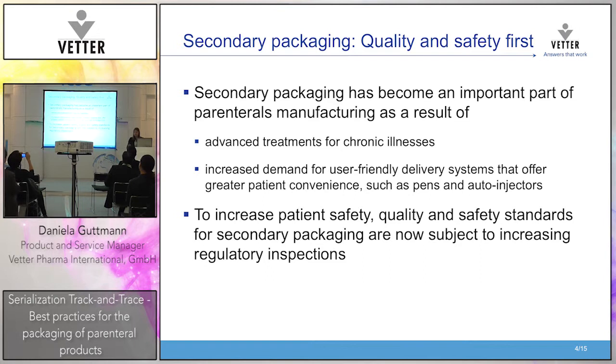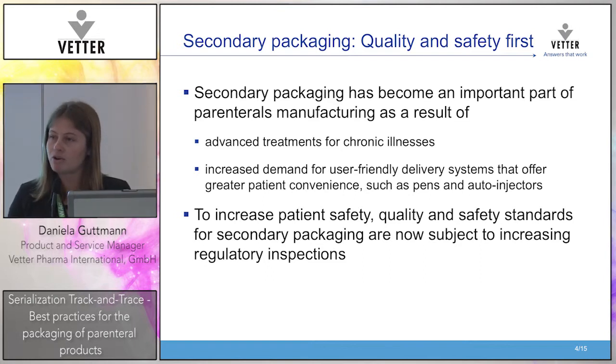For secondary packaging, it's not about the filling but the secondary packaging itself — quality and safety come first. We understand we have a growing home care segment that needs easier-to-use safety devices. When we talk about patient safety, we are facing more regulatory inspections in recent years, and we understand this area is very important. Secondary packaging is a very important area for us.